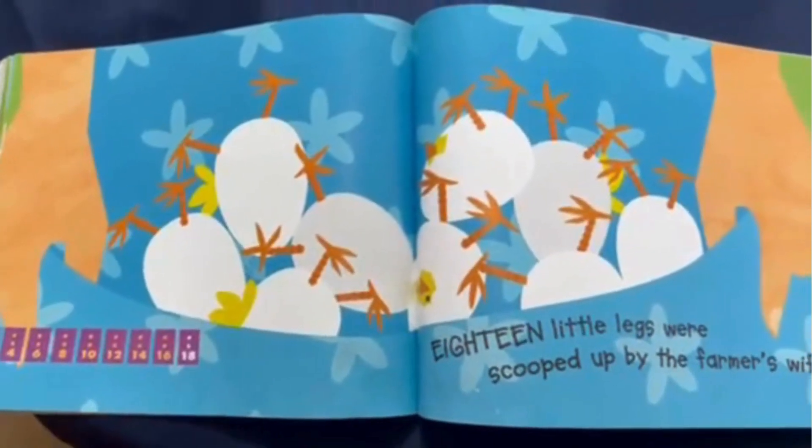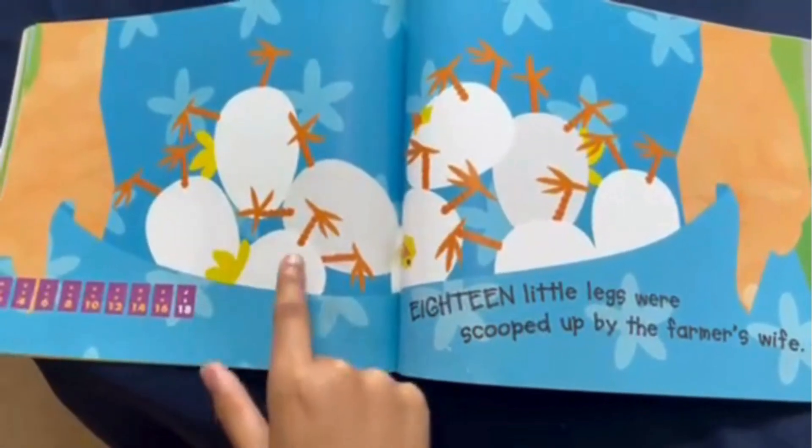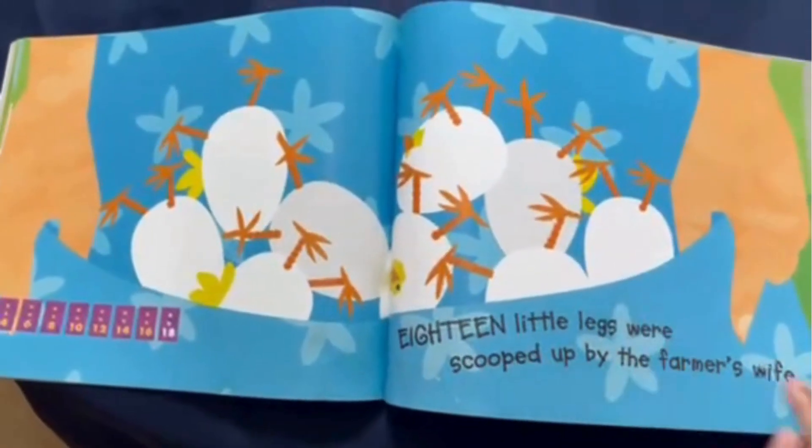Eighteen little legs were scooped up by the farmer's wife. One, two, three, four, five, six, seven, eight, nine eggs.